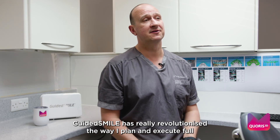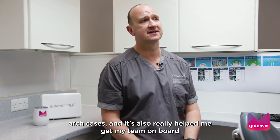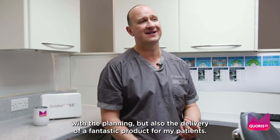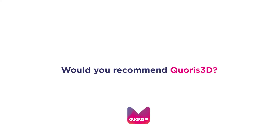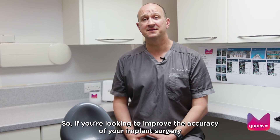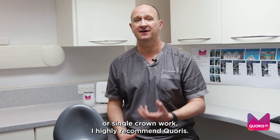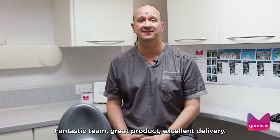Guided Smile has really revolutionized the way I plan and execute full arch cases, and it's also really helped me get my team on board with the planning and the delivery of a fantastic product for my patients. So if you're looking to improve the accuracy of your implant surgery and move to a fully guided system, whether that be for full arch work or single crown work, I highly recommend Curus — fantastic team, great product, excellent delivery.